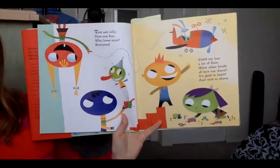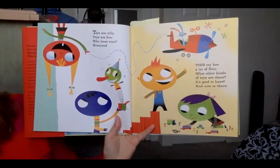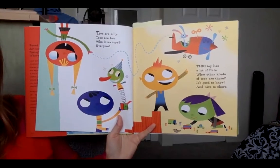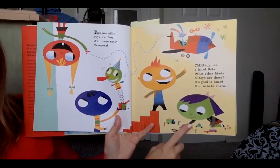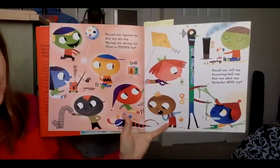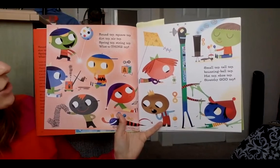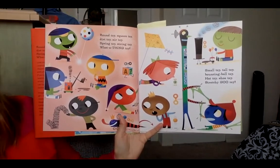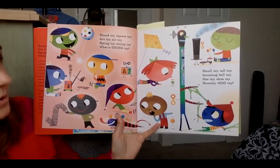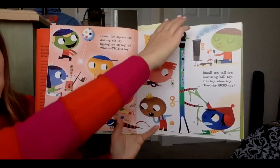Toys are silly. Toys are fun. Who loves toys? Everyone. This toy has a lot of flair. What other kinds of toys are there? It's good to know and nice to share. Toys and more toys. Round toy. Square toy. Dirt toy. Air toy. Spring toy. String toy. What a thing toy. Small toy. Tall toy. Bouncing ball toy. Hat toy. Shoe toy. Stretchy goo toy.